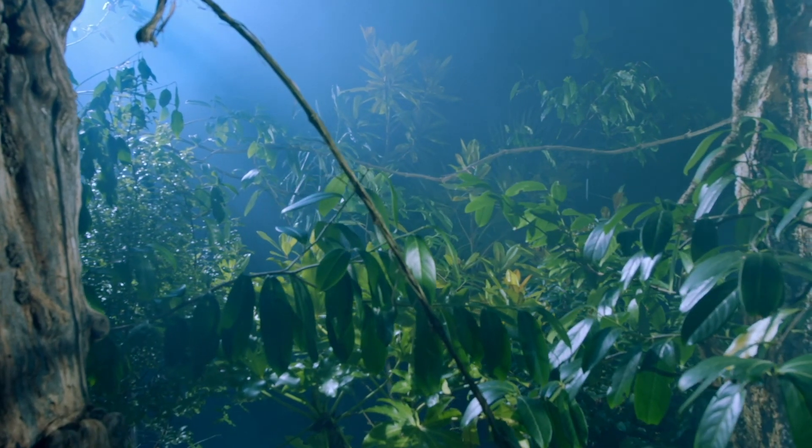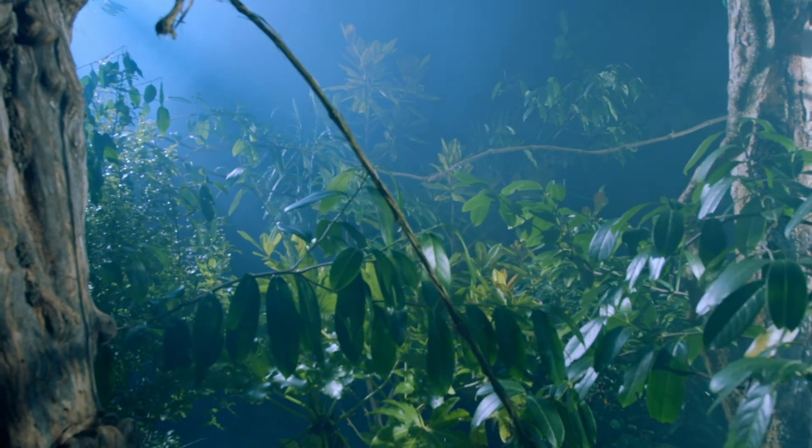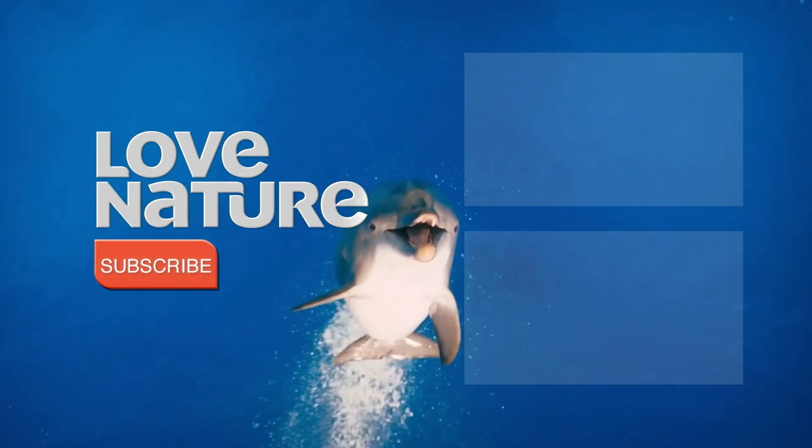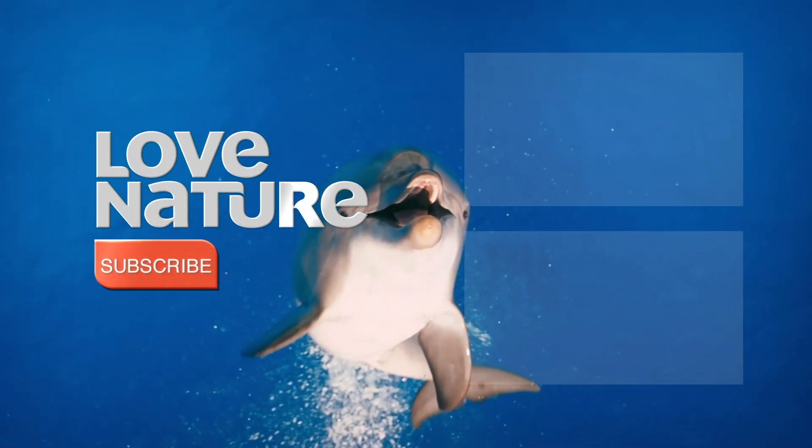We know there are millions of species of bugs out there. But how many more are waiting to be discovered, hiding in plain sight?